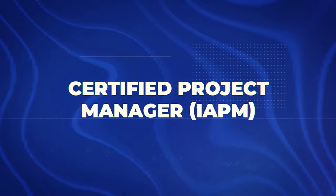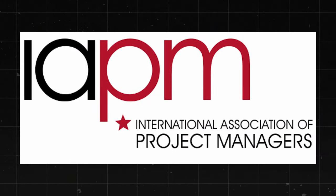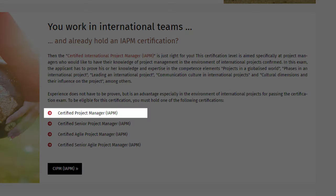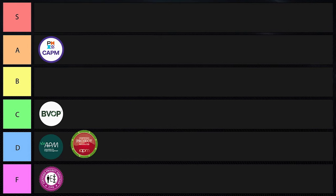Next is the Certified Project Manager from IAPM — the International Association of Project Managers. This one is less known globally but does provide a solid foundation in project management, and it's available at different levels: Certified Junior Project Manager, Certified Project Manager, and Certified Senior Project Manager. There are no mandatory training courses, and it has lifetime validity, which is nice. They also offer a free self-test to help candidates assess their readiness. But because it's less known globally and won't be recognized by most hiring managers and business owners, I'm putting it into D tier.